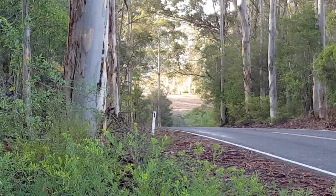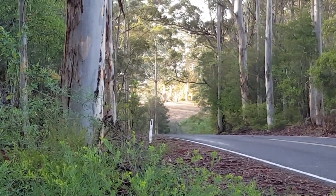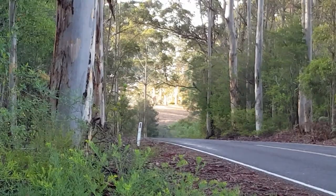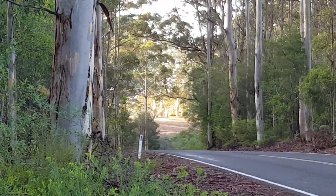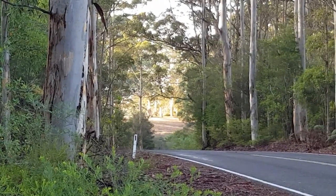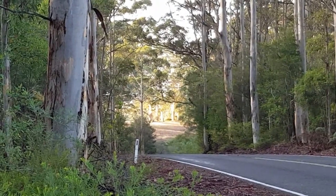On to the next spot, wherever that might be. All I'm doing basically is driving down the road, stopping, pulling over, and taking a shot. This is very much opportunistic photography — no vision, just light.